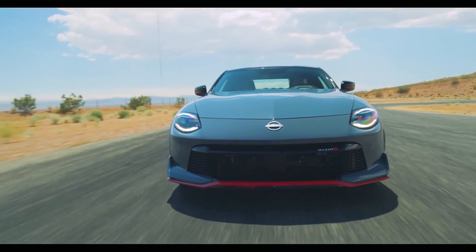What's up everybody? Craig Lieberbin coming back at you. Today we're talking about the new Nismo 400Z.